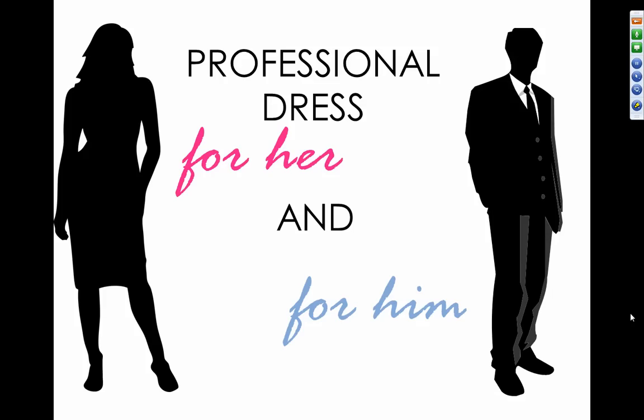We're going to be looking at professional dress today for men and women. We're going to look at the most professional styles, the most accepted colors, the importance of alterations, the different types of shirts that will be acceptable, shoes, accessories, grooming, and then go over some don'ts that you don't want to do as far as professional dress.